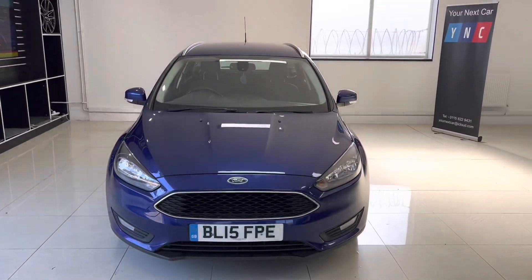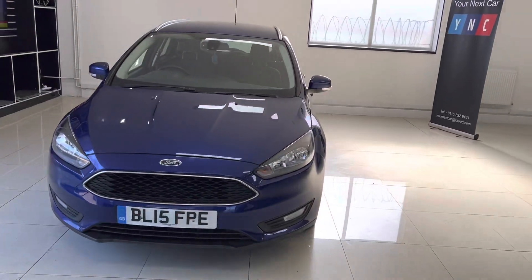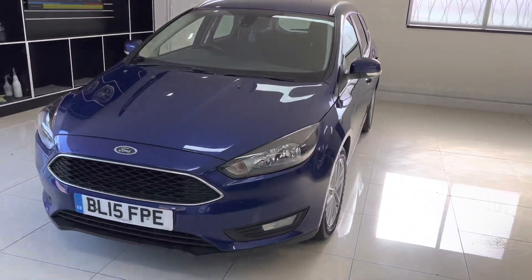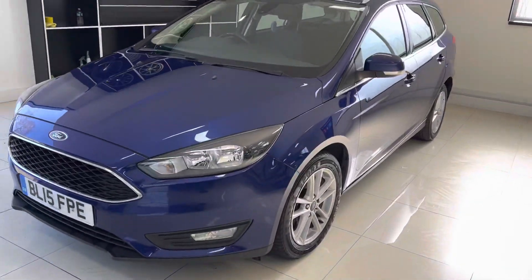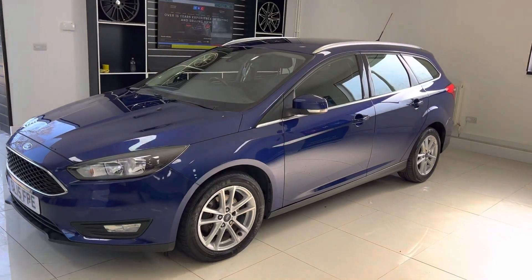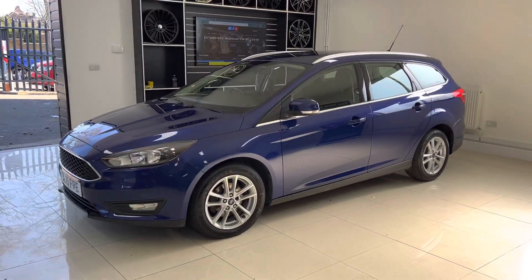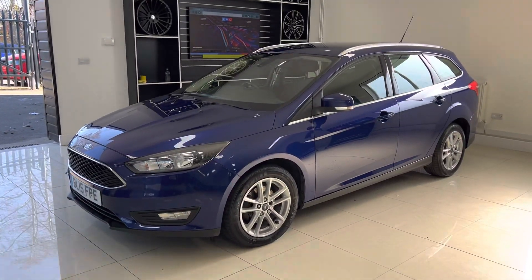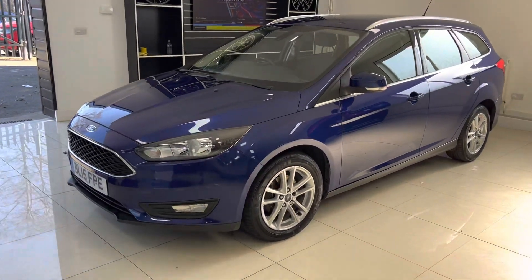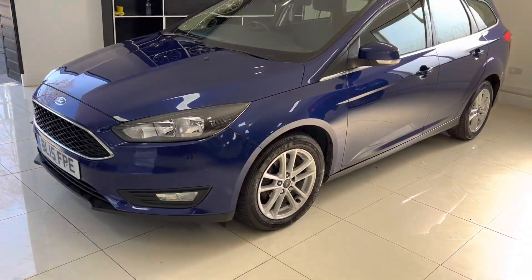Hello and welcome everyone to the walk-around video here at Your Next Car. This is the 2015 Ford Focus 1.5 TDCi Estate, which has come in as a recent part exchange and is a nicely kept example of a very practical, very comfortable, very economical Ford Focus Estate, presented in that lovely metallic blue.